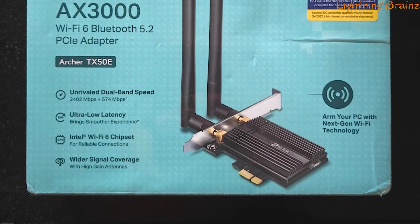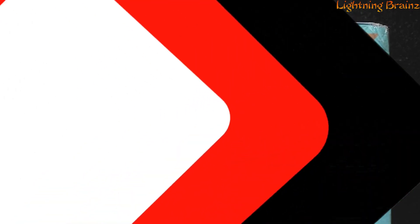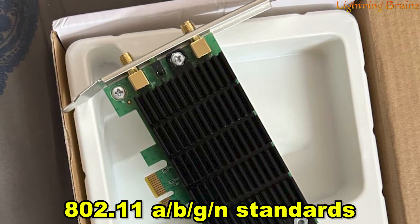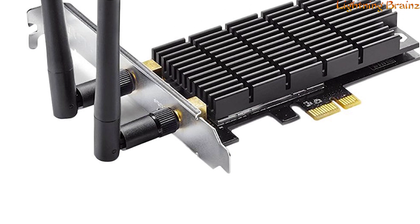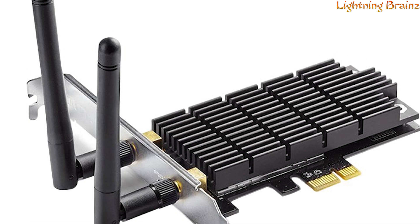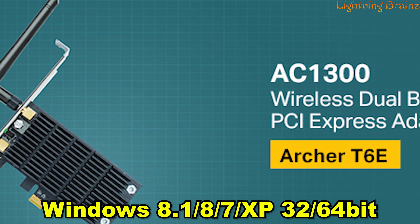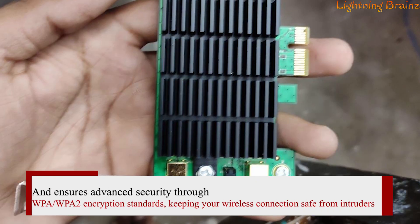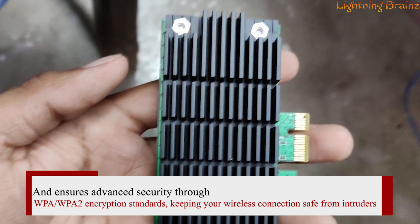The Archer T6e ensures broad wireless range and stability with two external antennas, providing a greater Wi-Fi connection range. It supports backward compatibility with 802.11 ABGN standards, making it versatile for various network setups. The card includes a heatsink for improved stability and performance by dissipating heat efficiently. With an aluminum alloy build and external antennas, it offers easy alignment for the best signal reception. The Archer T6e is compatible with Windows 8.1/8/7/XP 32/64-bit and ensures advanced security through WPA/WPA2 encryption standards.